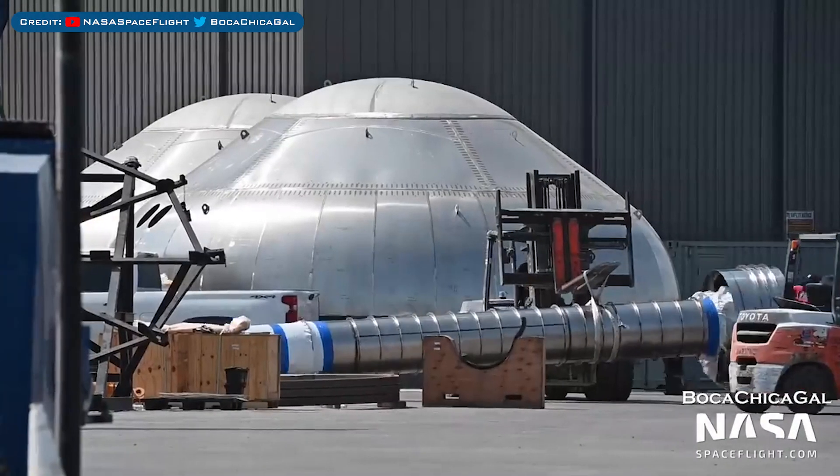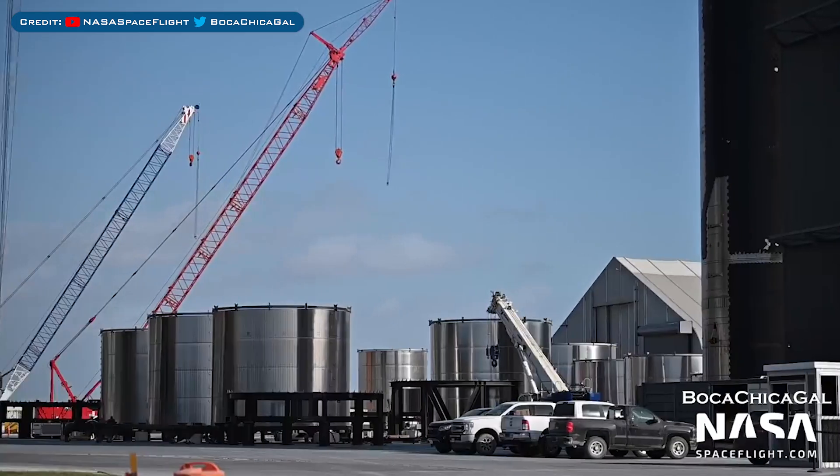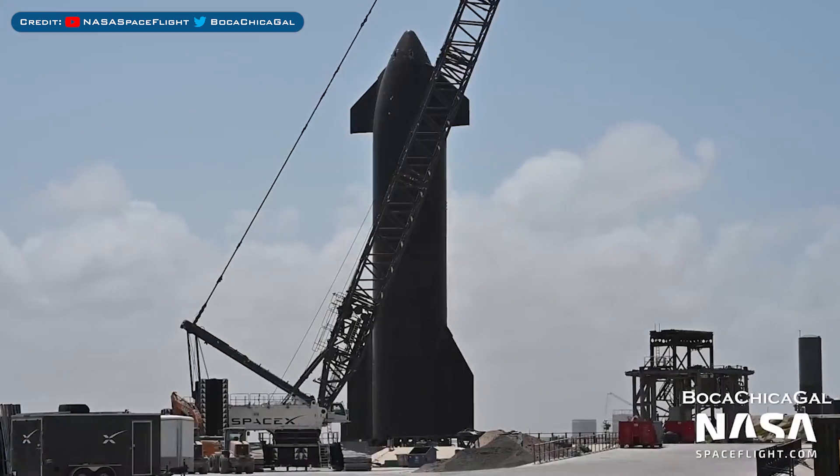This methane transfer tube was offloaded from a truck. Here's a view of the barrel sections outside the high bay, probably for Booster 8. A new bulkhead was recently sent to scrap and another new bulkhead has been spotted outside. Ship 20 is still sitting at the suborbital launch site.